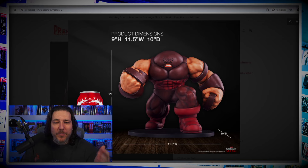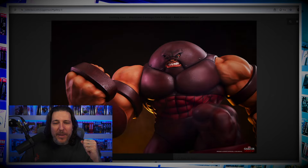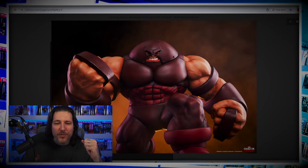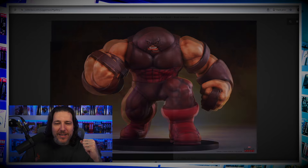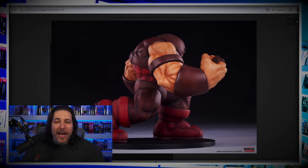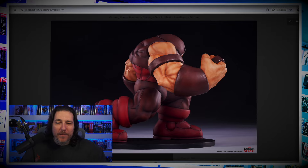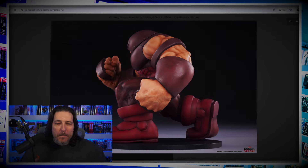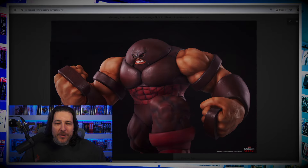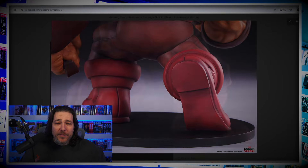Nine inches tall, 11 and a half inches wide, 10 inches deep. Huge fists, big helmet, huge shoulders and muscles everywhere. I wonder if they have him next to another statue — like maybe the Wolverine. Straight out of the video game, this is how he looked, that sprite taking up the entire screen. I've got to start getting my pre-order game up with the PCS line. Juggernaut looking huge.